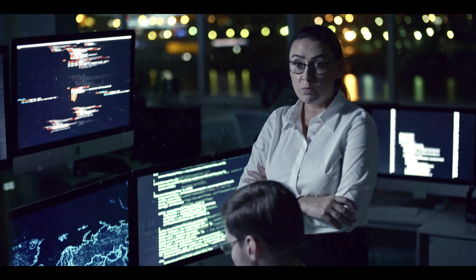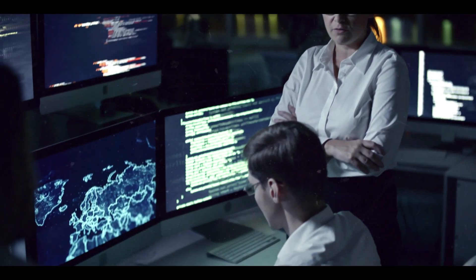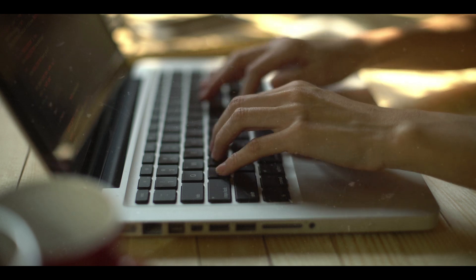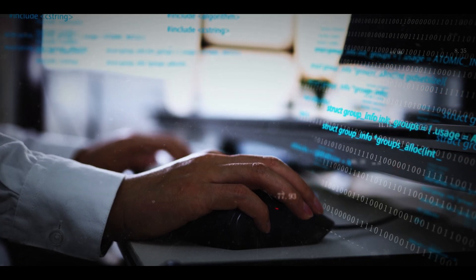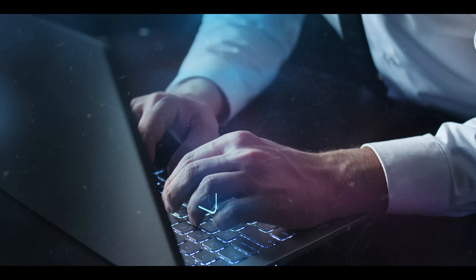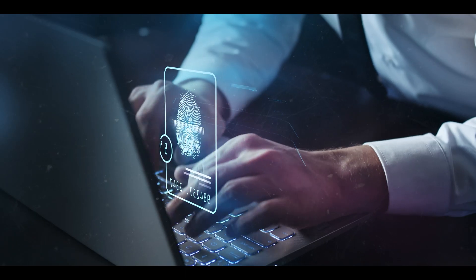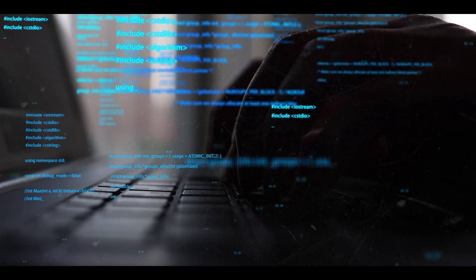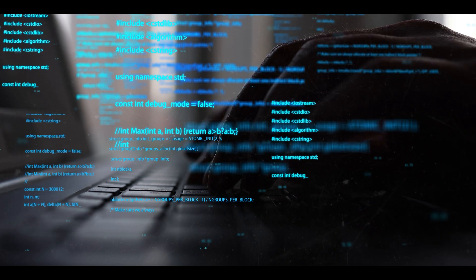TryHackMe focuses on structured learning paths, making it an excellent platform for users who prefer guided instruction. While it offers challenges for different skill levels, it may not provide the same level of depth and complexity as Hack The Box in terms of individual challenges. Overall, Hack The Box may offer more in-depth individual challenges and advanced training opportunities, while TryHackMe emphasizes structured learning paths for a more guided experience.